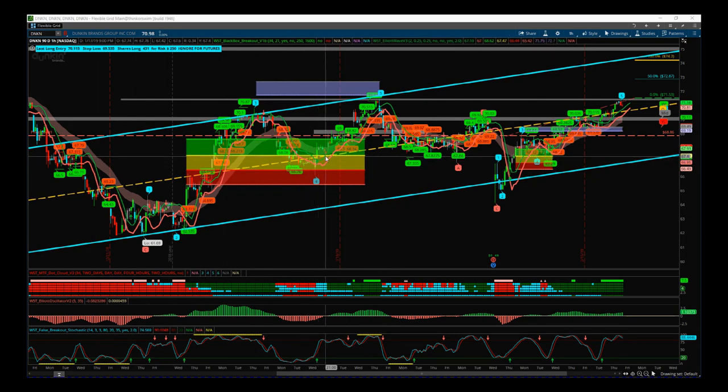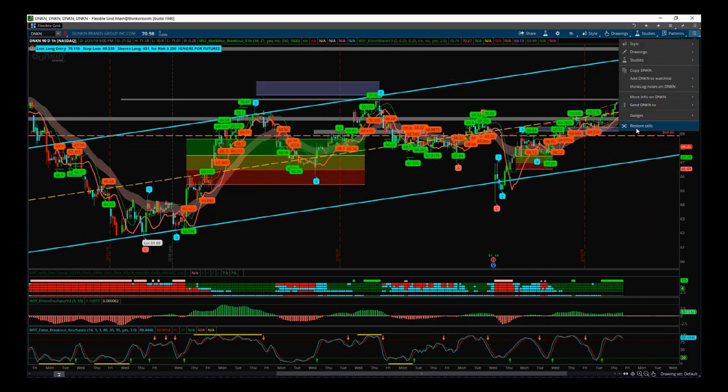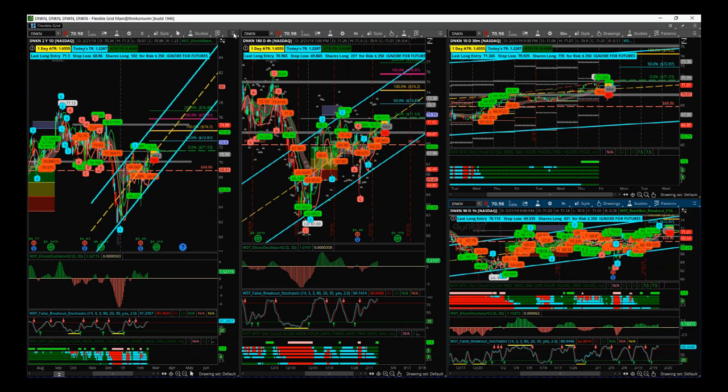Since earnings we've had this nice move up and the center line of this channel is really key here. We've got good support and resistance and we've just moved back through that center line. We've got this linear resistance level — this previous wave five level — to break through, and our entry is going to be above that on the daily time frame. It's a really strong bullish move. There was a bit of a gap down after earnings but it recovered straight away and it's respected this channel.